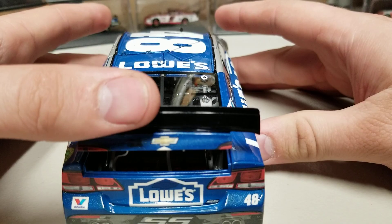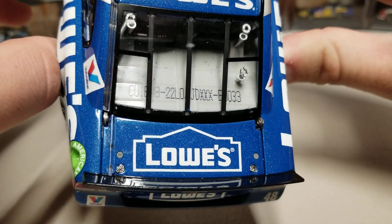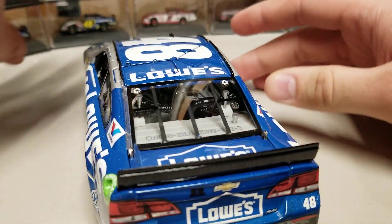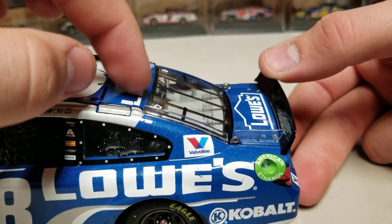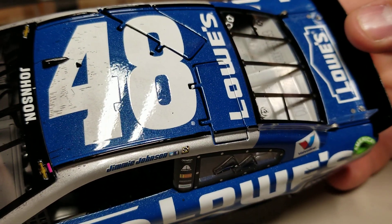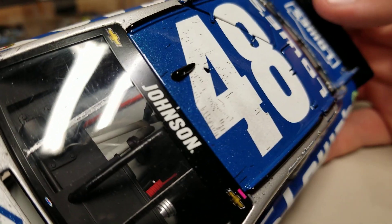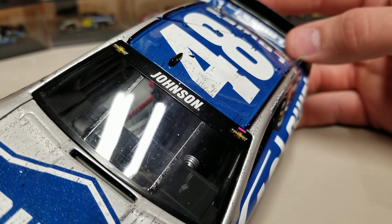Opening the trunk you can see braces, tethers, and the fuel cell, though it's hard to see because of the light. Lowe's is on the deck lid. The roof flaps do open — I'll open just one since the other was a little snagged. You can also see the holes for the antenna, and there are little dirt specks on the front of the car since it is Atlanta — it gets nice and dirty.